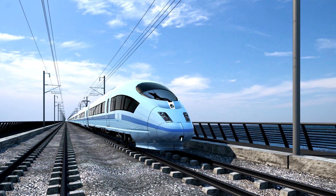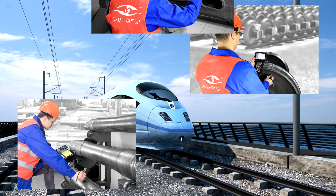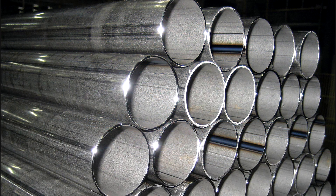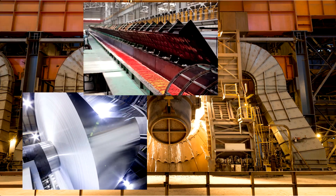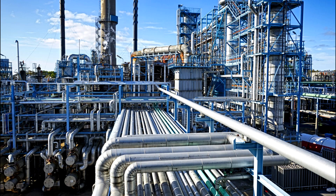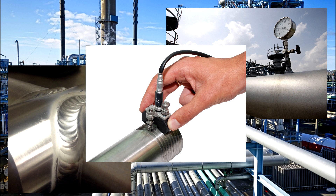On railway transport, the following surfaces can be inspected: wheels, axles, side frames of the rolling stock, and bolsters. In the pipe industry, the pipe body, welded joint, or near-welded area can be inspected. In metallurgy, the rolled product surface is inspected. In the oil and gas industry, joints and threads are the subjects to test.